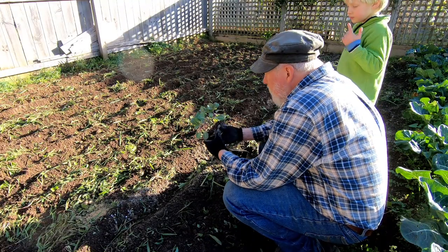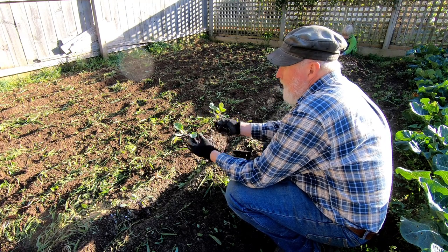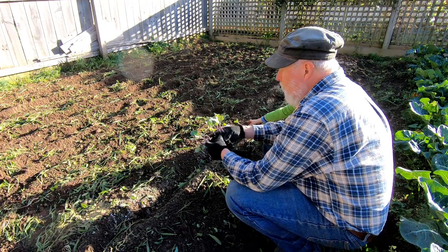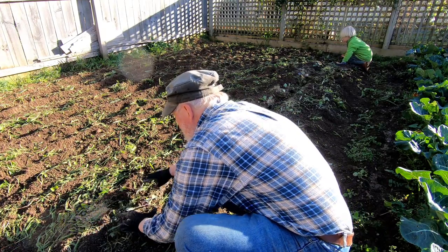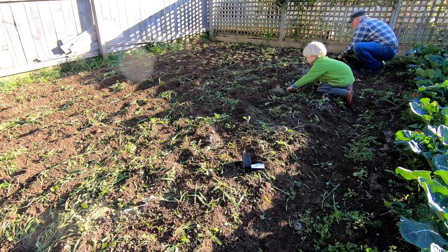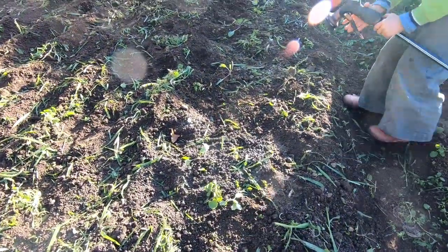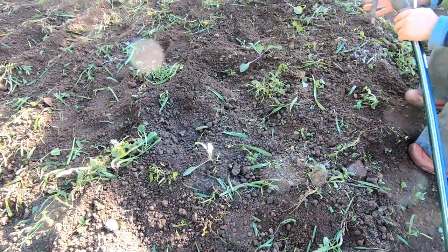The last thing we're putting in this section is some cabbages. If you plant them before winter, they will often grow here and then basically bolt as soon as springtime comes. So planting them closer to spring means they should grow fairly steadily into some good hearts. And do it before the cabbage moths come out so that I don't have to worry about hopefully netting them.